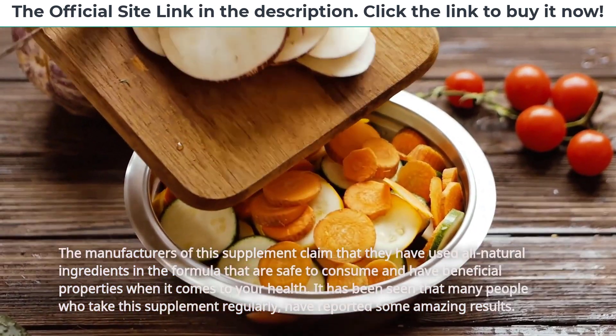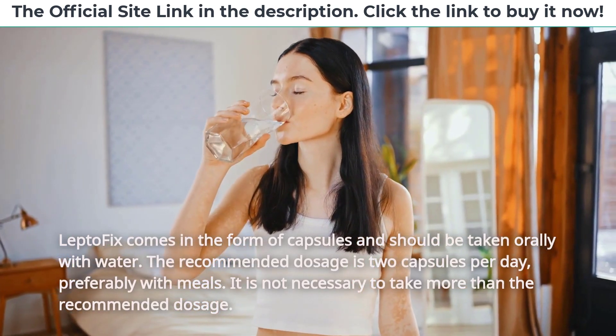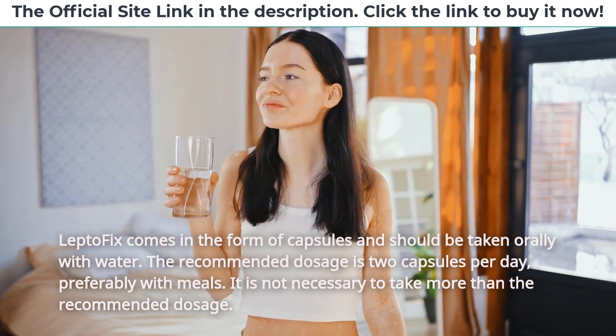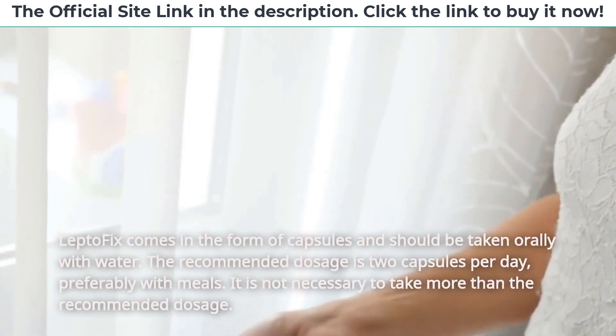Many people who take this supplement regularly have reported some amazing results. LeptoFix comes in the form of capsules and should be taken orally with water. The recommended dosage is 2 capsules per day, preferably with meals. It is not necessary to take more than the recommended dosage.